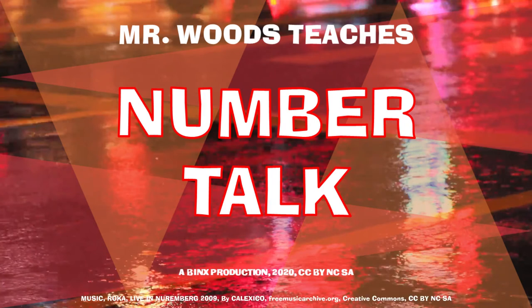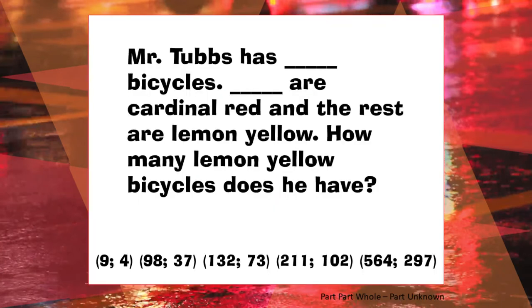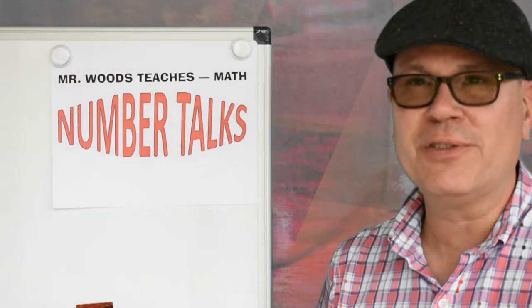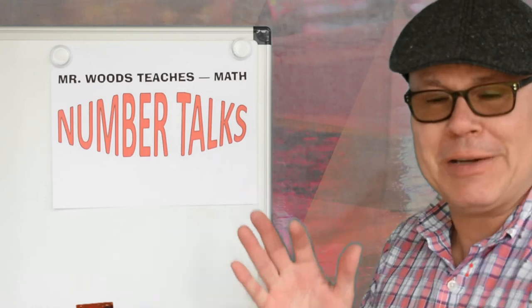Welcome to Mr. Woods Teaches. I'm Fred Woods, ready to teach. Here's the problem of the day for Mr. Woods Teaches. Hi friends, welcome back to Mr. Woods Teaches Number Talks.